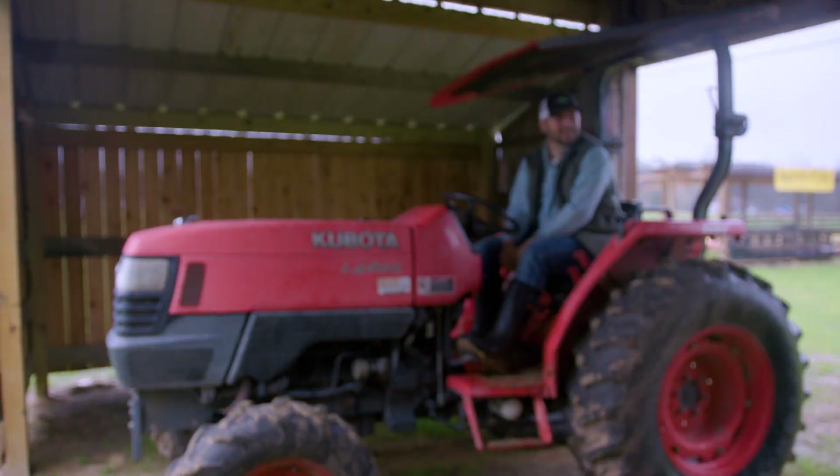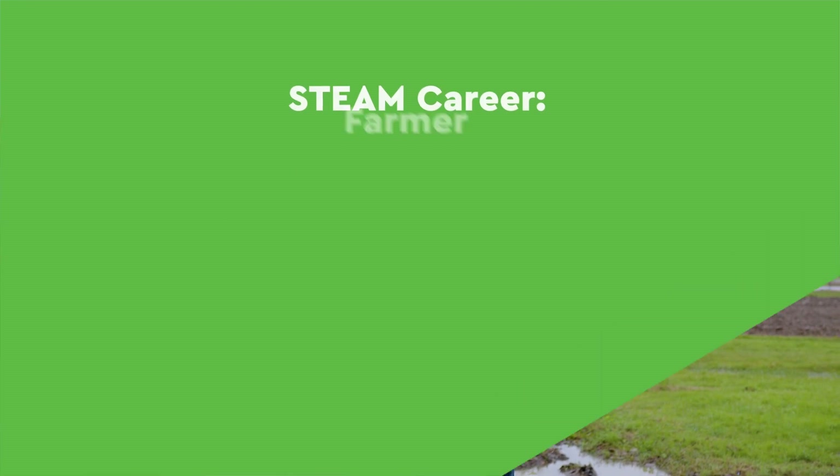Thanks, Dr. Jenny. Howdy, I'm Tyler, and I'm a fourth-generation farmer. Welcome to Froberg's Farm in Alvin, Texas. I'm so excited to show you how my job as a farmer is a STEAM career.